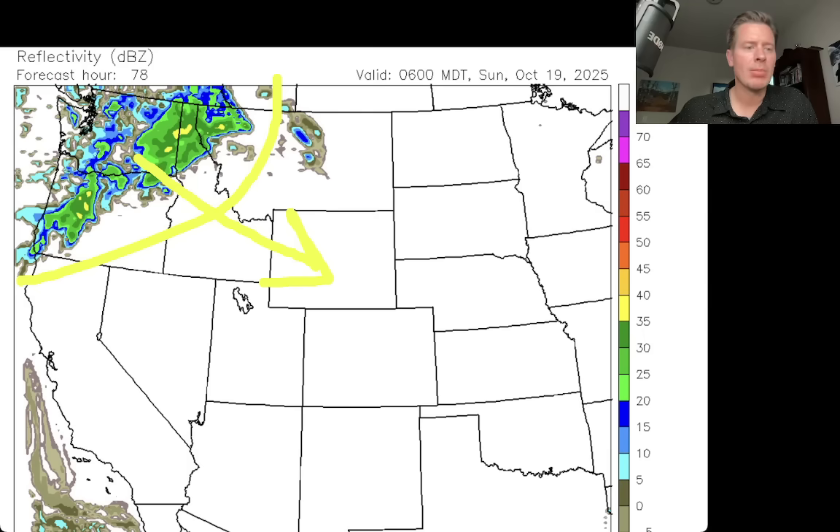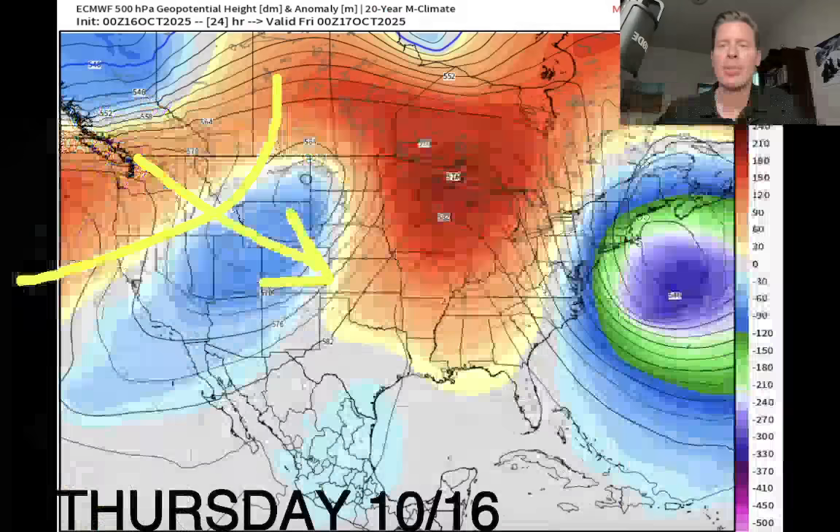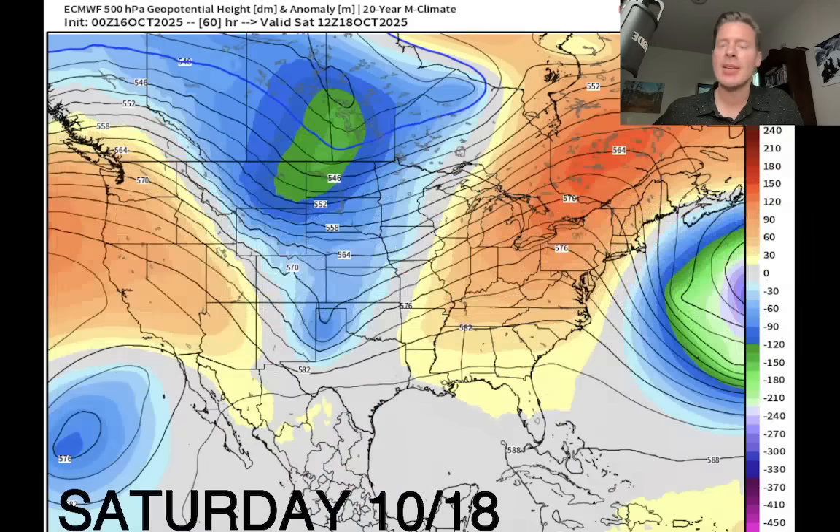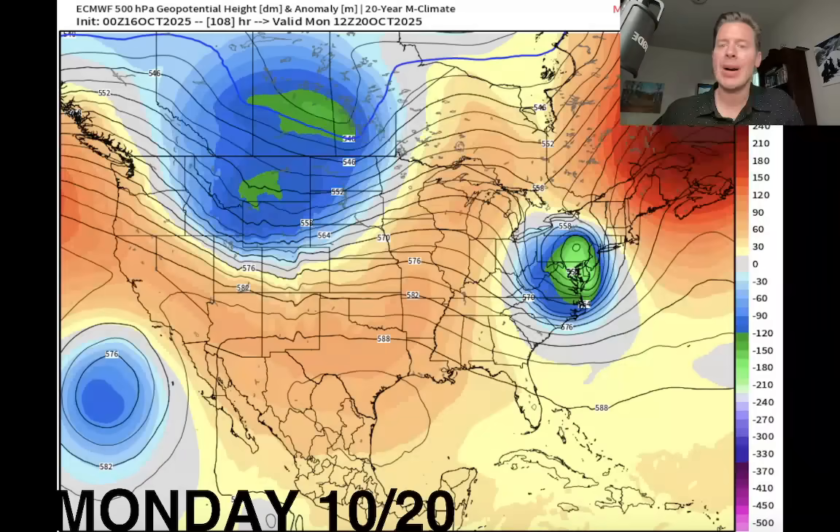Let's take a quick look at the pressure anomalies in the middle of the atmosphere up at about 18,000 feet. This is Thursday: there's our area of low pressure, the track takes it up in this direction, and there's a big area of low pressure off the east coast. Looking down the road to Saturday October 18 — that is the first of the two windy cold fronts, moving in this direction, brushing parts of northern Utah and Colorado with wind, and especially windy up in Wyoming. Final pressure anomaly map — this forecast is from Monday October 20, the second windy front.